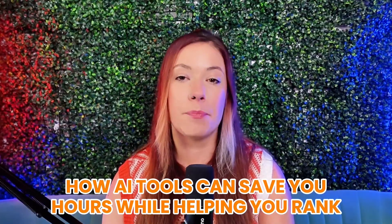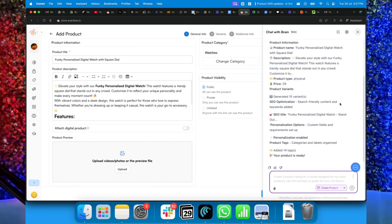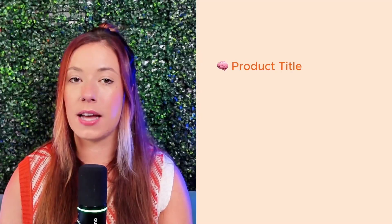Now that your pages are fully connected and optimized, let's talk about the real superpower behind this whole strategy: how AI tools like Everbee's Brain can save you hours while still helping you rank. You might be thinking this all sounds like a lot of work — and that's where AI comes in to save the day. Everbee's Brain tool makes it easy to write better, faster, and more optimized content without needing to be a copywriter or an SEO expert. Let's say you've already done your keyword research and picked 'three ingredient cake mix cookies' as your focus. You can ask Brain to help you write a product title, a meta description, or even a sales blurb, all based around that keyword. You can also use Brain to update old listings.